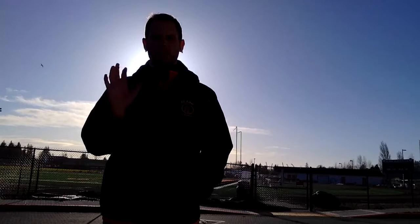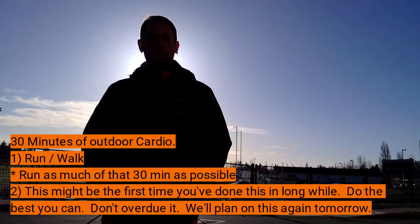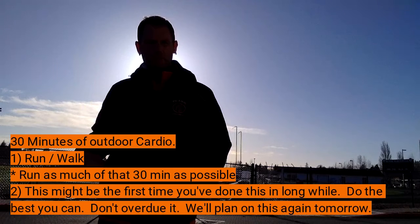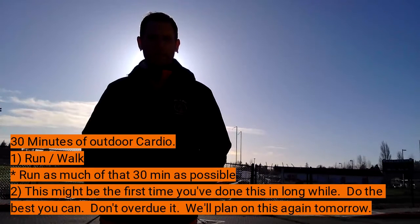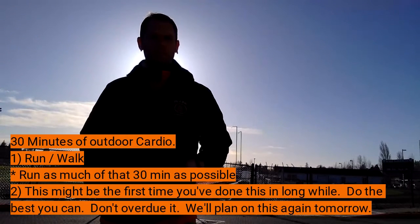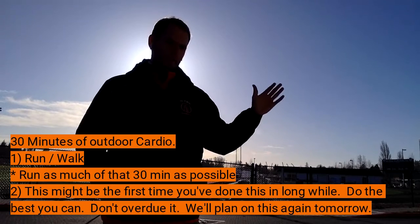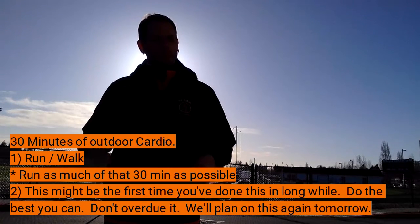I'm asking you to do a 30-minute run/walk outside — very simple. A lot of us maybe haven't been outside doing this kind of exercise in a while, doing those videos from the weight room. So I'm asking you to go outside for 30 minutes and run as long as you can. If you can run the whole 30 minutes, run the whole 30. If you can run 25 or 20 of those minutes, or maybe it's more of a five-on-five-off kind of scenario, that's fine too.